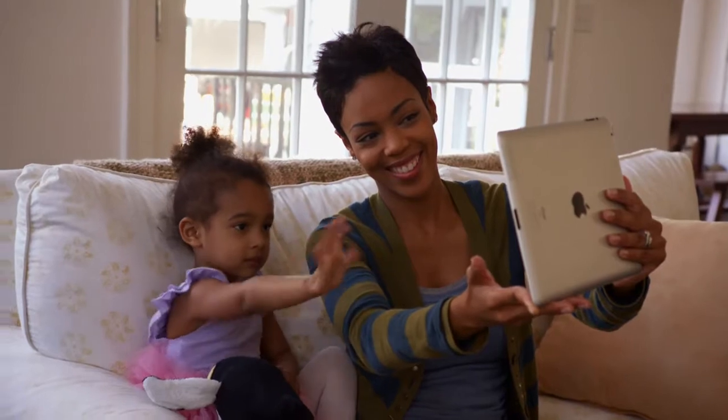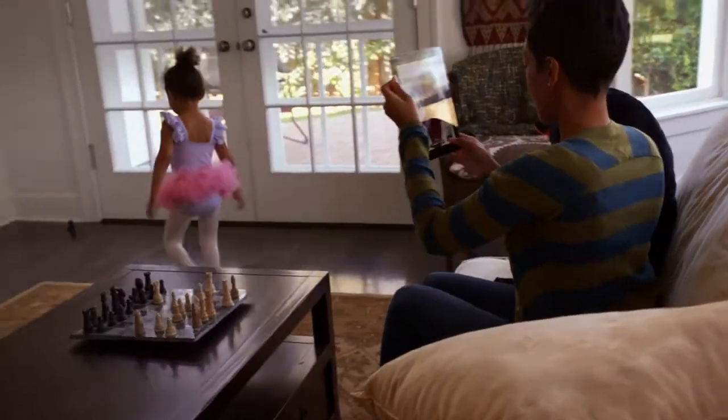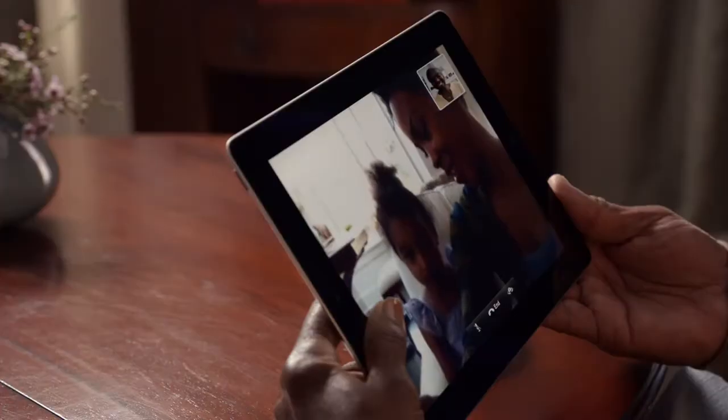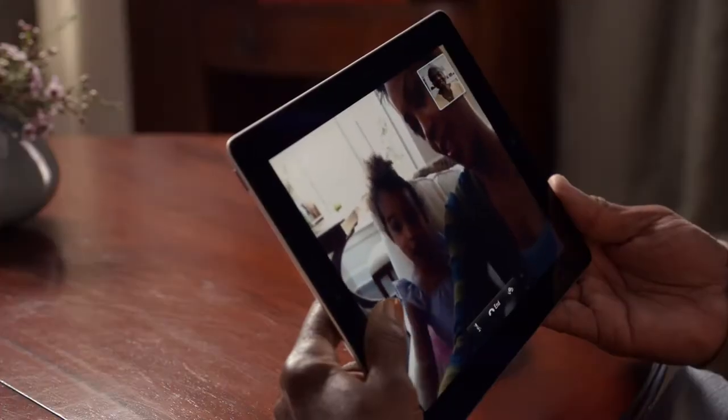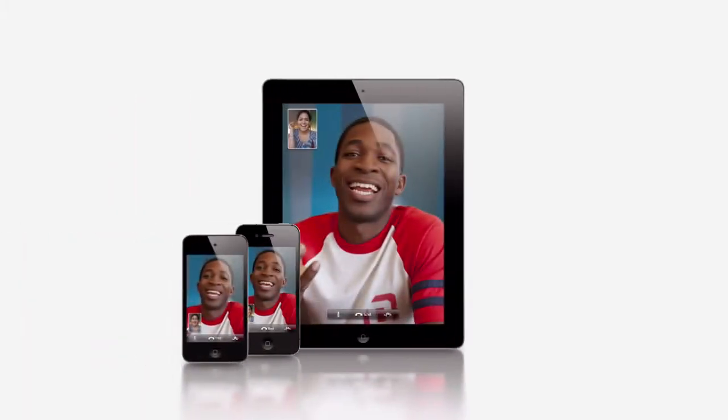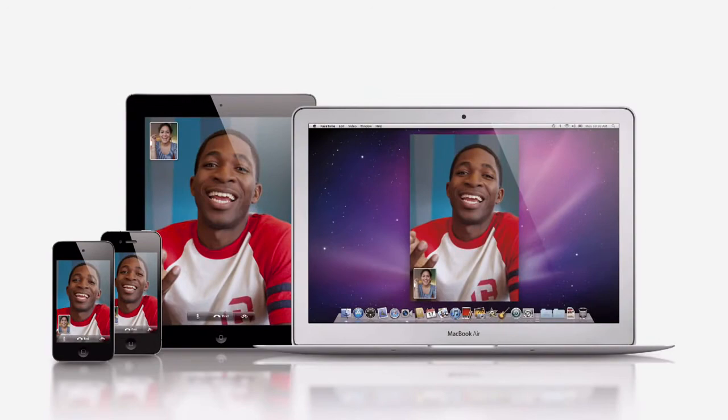With a built-in camera for FaceTime and a gorgeous widescreen display, video calling comes to iPad 2 in a big way. You can make video calls with FaceTime over Wi-Fi to any iPad 2, iPhone 4, the latest iPod Touch, or even your Mac.